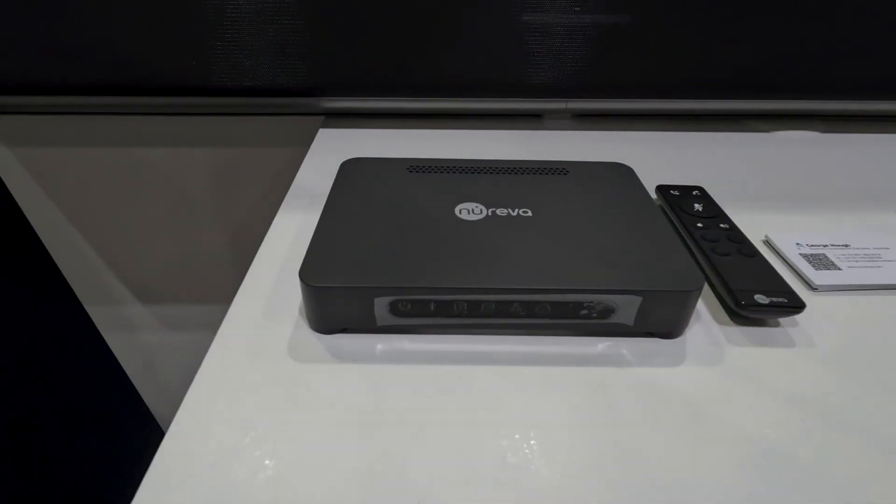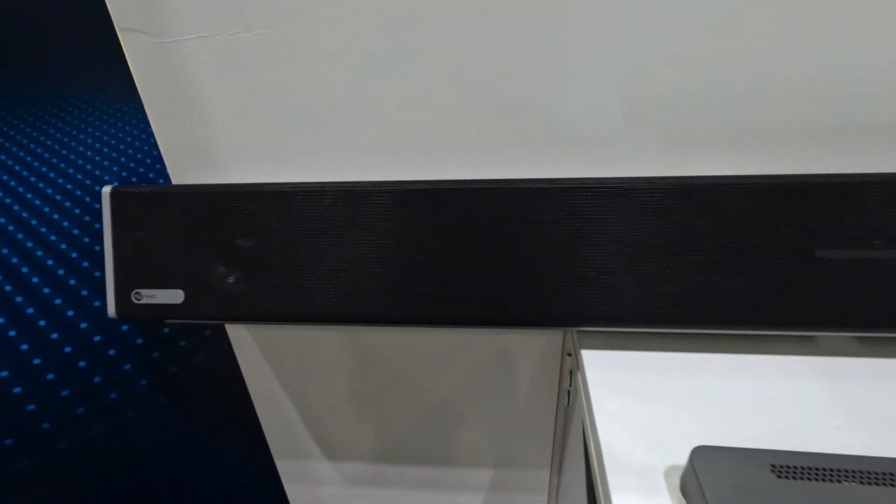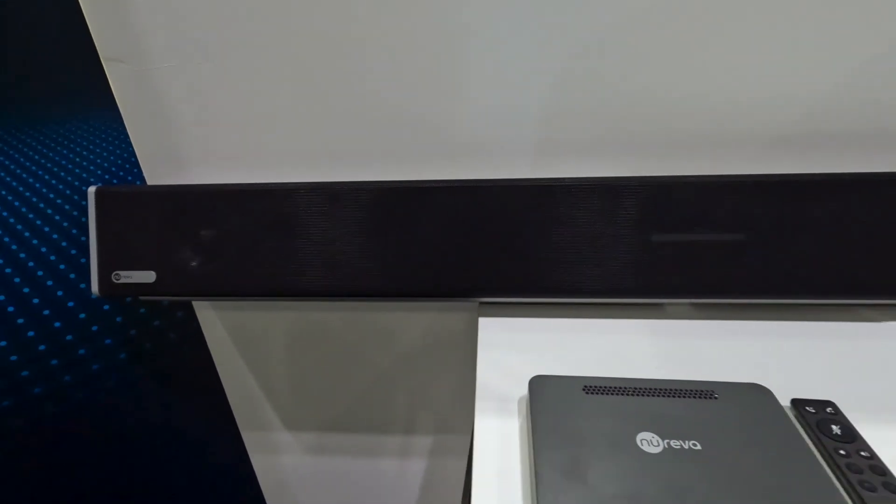One of the key conversations I've been having with customers at UC Expo has been about the new connect module for the Nureva, turning an HCL 300 or 300 dual system into a 310 or a 410.